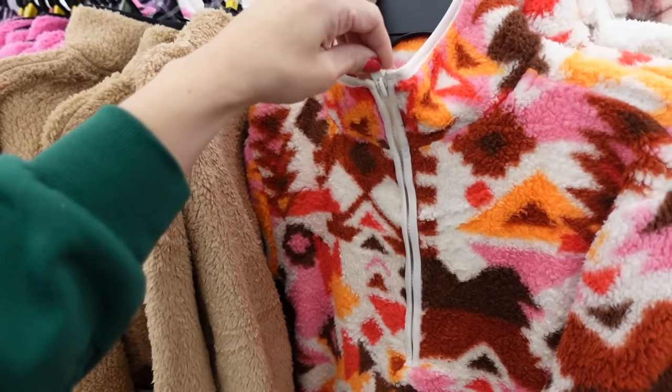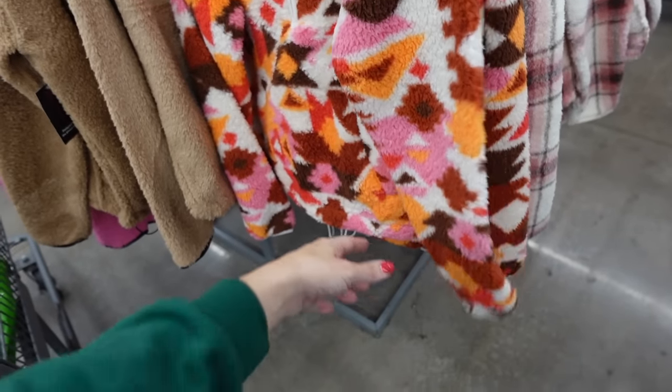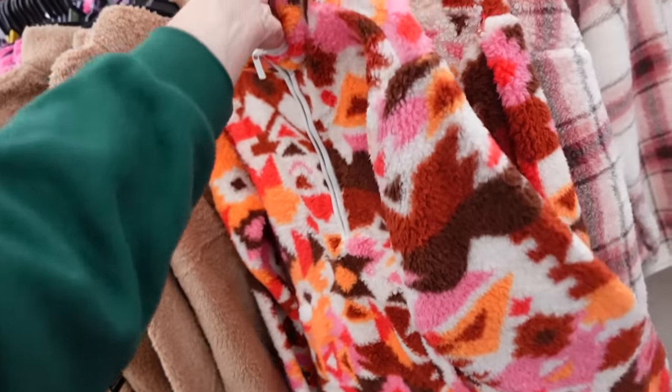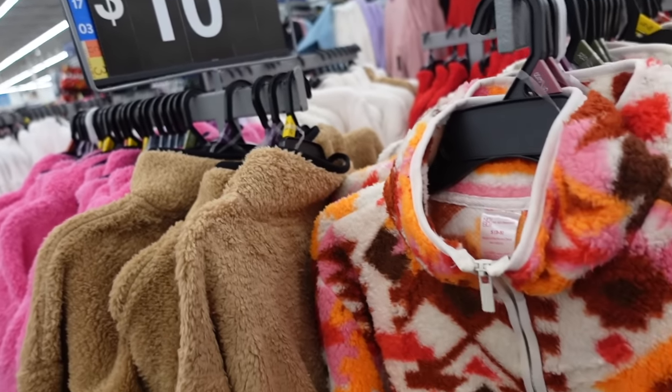I also do these with all the winter accessories — the gloves and hats. These are from No Boundaries, they have that mock neck, drop sleeve, banded wrist with the toggle elastic through the bottom, in that Aztec print. They have that pink plaid, solids in the camel, pink, ivory, and they're $10.